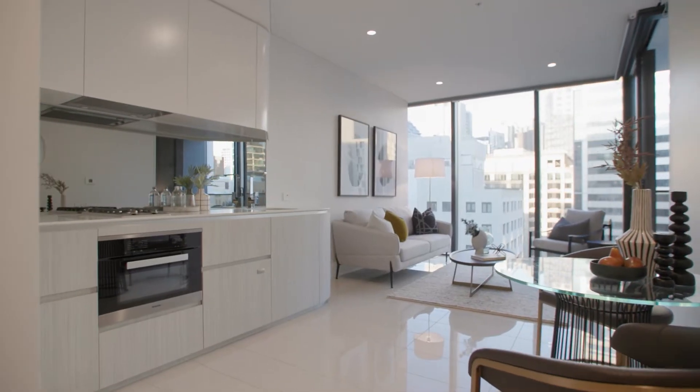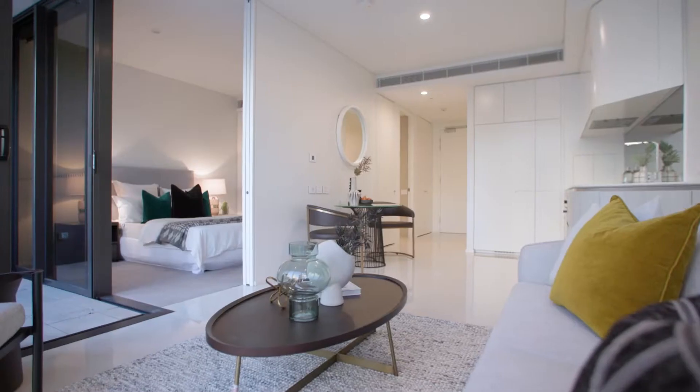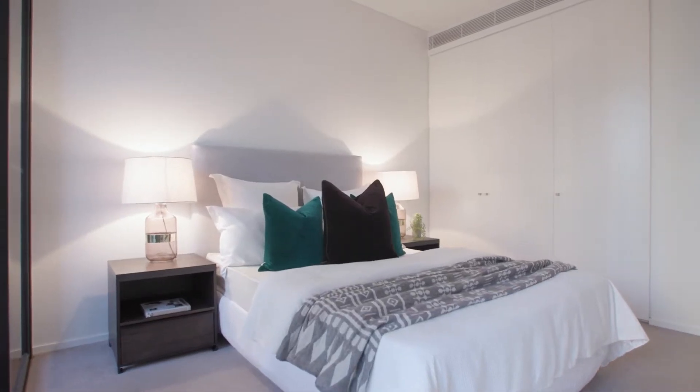It would be hard to be any more central than this one bedroom plus study apartment in the prestigious Arc by Crown complex. We're just here on Clarence Street, a few moments from Pitt Street Mall, across the way from Barangaroo, and on a short walk to Wynyard. An incredible opportunity for investors and owner occupiers alike. Make sure you come and have a look at this one.